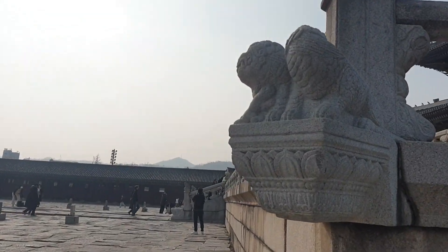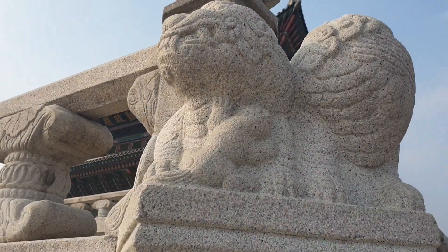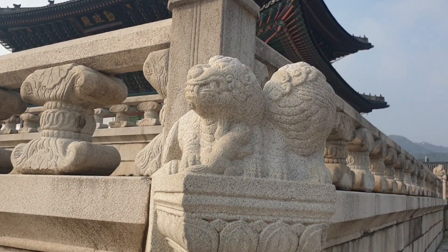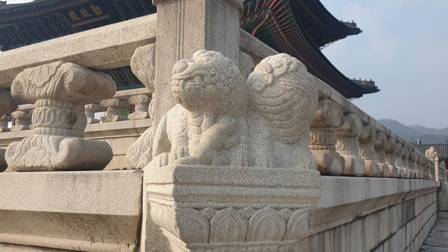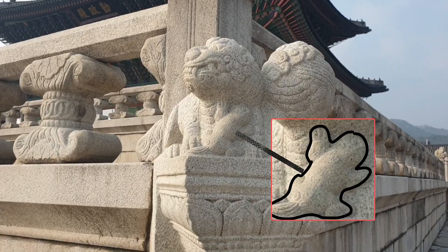And everybody, can you see this statue? It is so harmonious. You can see there are three creatures in this statue. Can't find one? The smallest one here is the third creature.